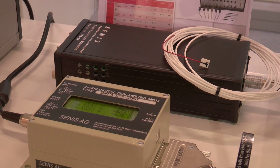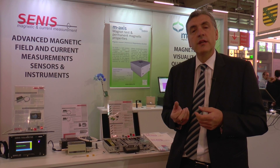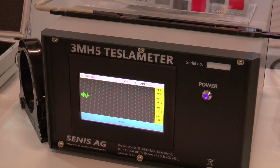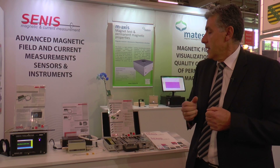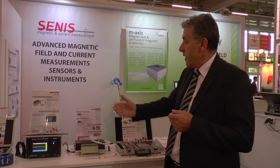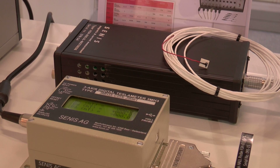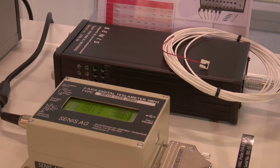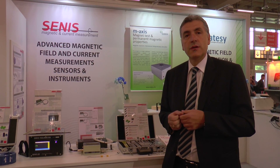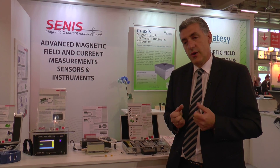Besides hall probes, CENIS utilizes AMRs — magnetoresistive sensors — for example for our nanoteslameter. The magnetic field measurement probes are connected to an electronic module providing power supply and measured signal conditioning, such as residual offset cancellation, further temperature compensation, linearization and so on.